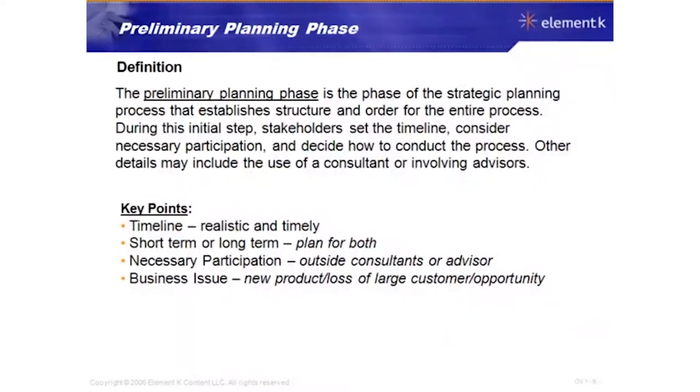The preliminary planning phase is the phase that establishes the structure and order for the entire process. During these initial steps, stakeholders set the timeline, consider the necessary participation, and decide how to conduct the process itself. Other details may include the use of a consultant or involving advisors to help support the strategic plan.